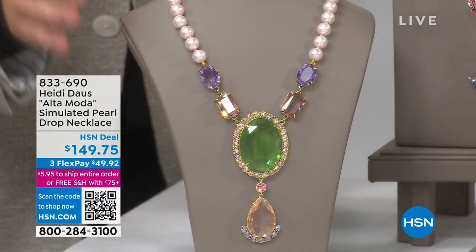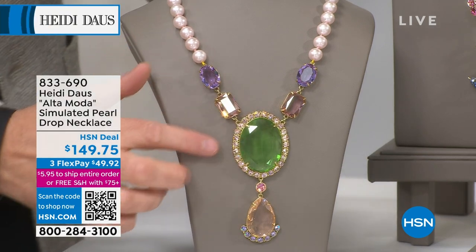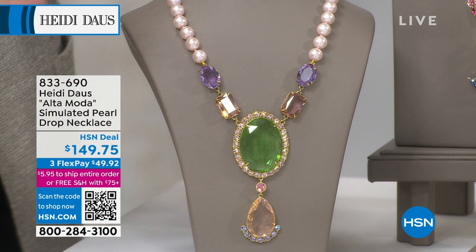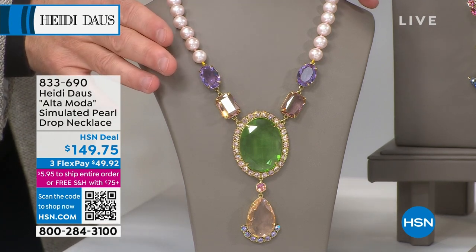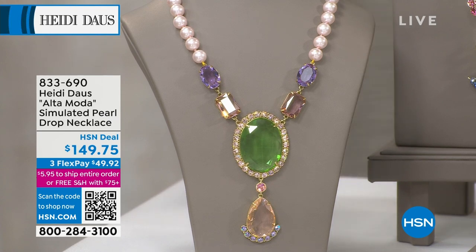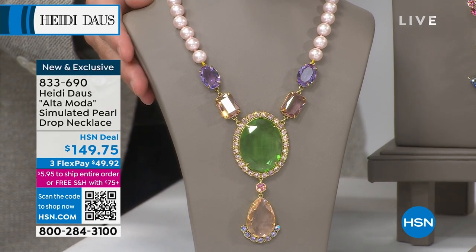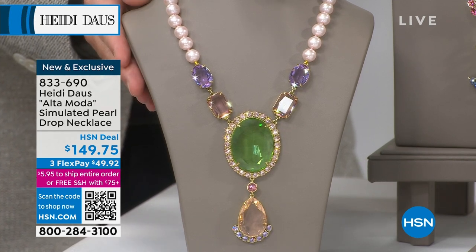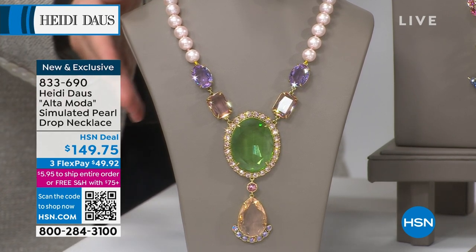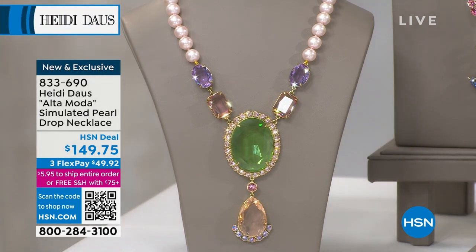This is the beautiful Altamoda simulated pearl drop necklace using only the finest crystals. If you've got a place, a space, an event, an occasion you're getting excited about, this might just be the icing on the cake. There are only 200 of these to go around. When it sells out it is done. Three flex pay of forty-nine dollars and change.